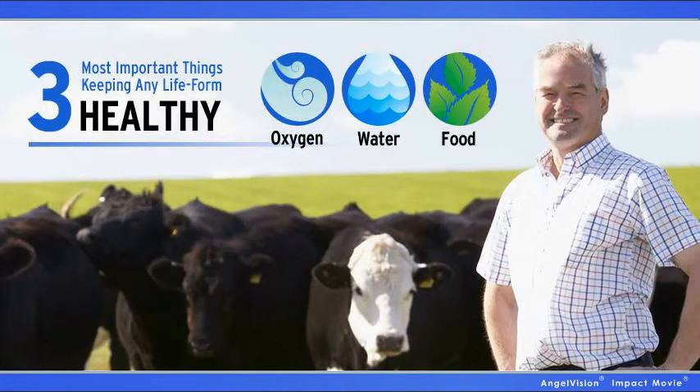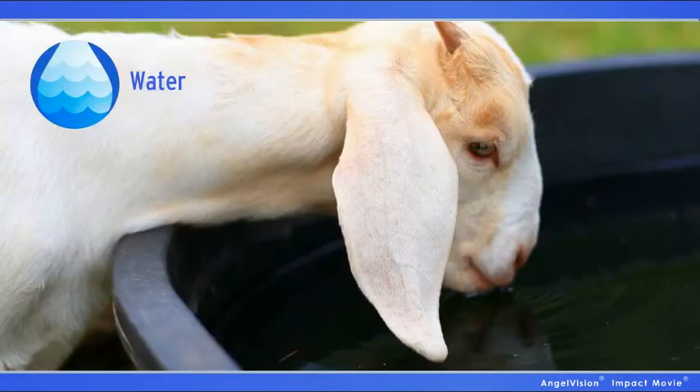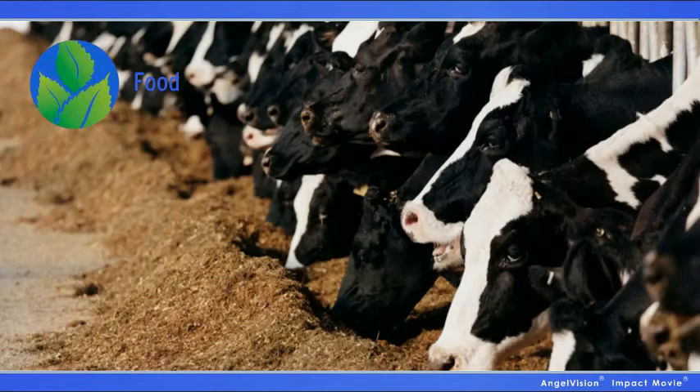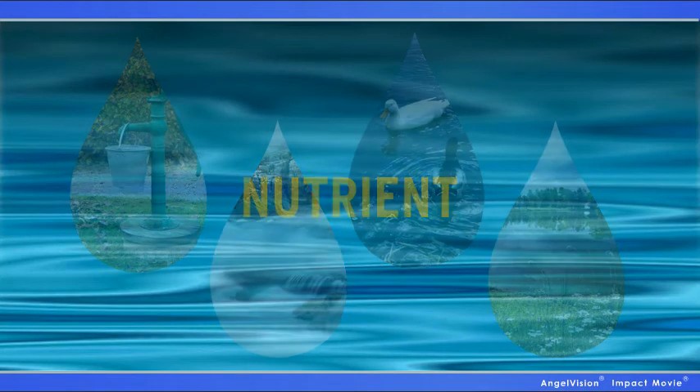What are the three most important things keeping any life form healthy? Oxygen is the most important, but you don't have much control over that. The second is water, and surprisingly, food is last. Whether it's drawn from a well, river, lake, or pond, water is more than just water.